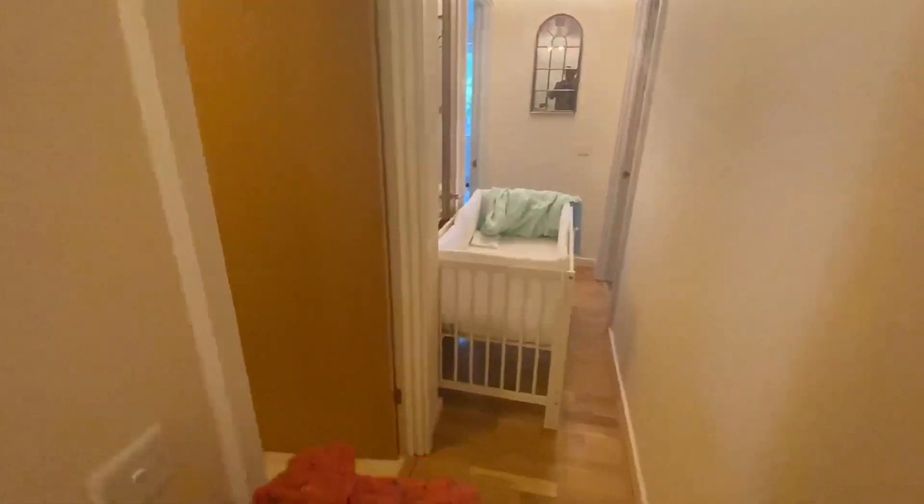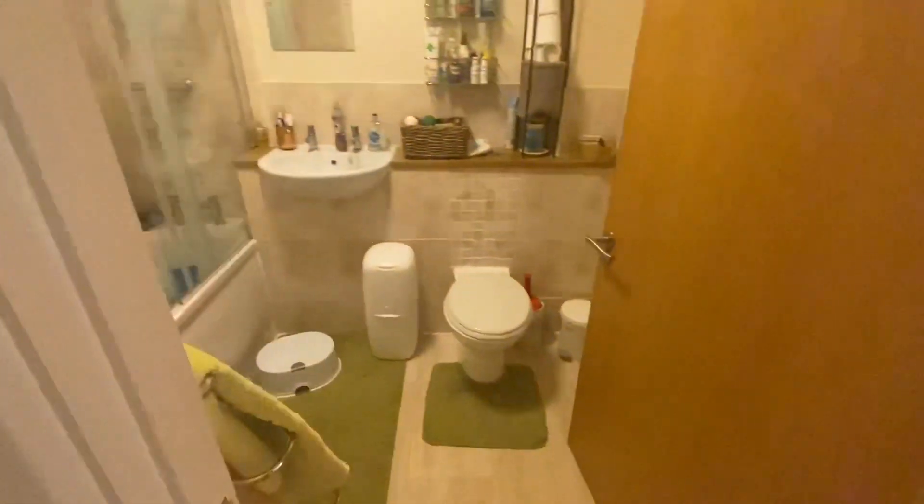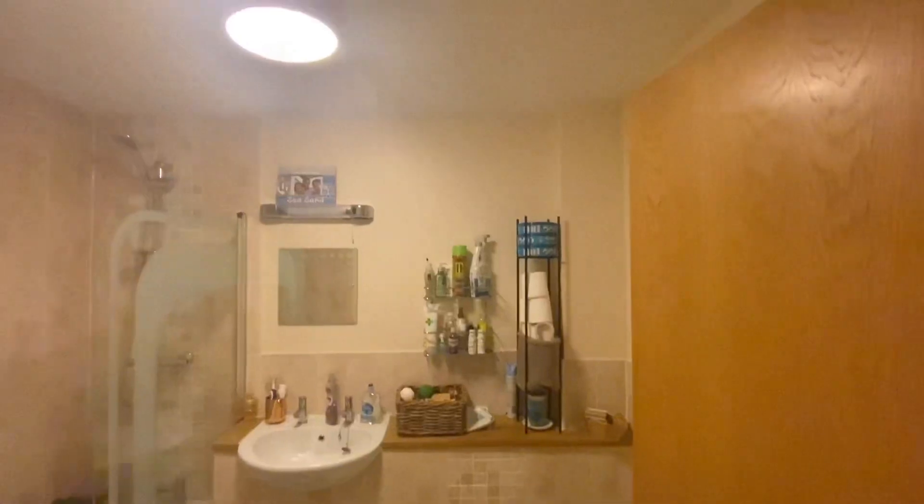As we enter the property on Radford Court we are introduced to the hallway. To our left hand side we have the first bathroom which has been recently refurbished, as you can see.